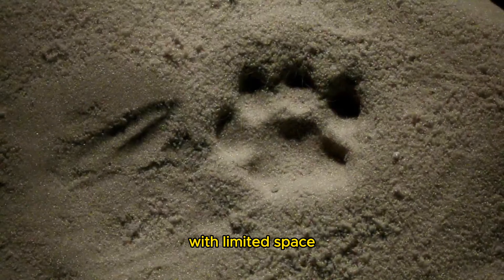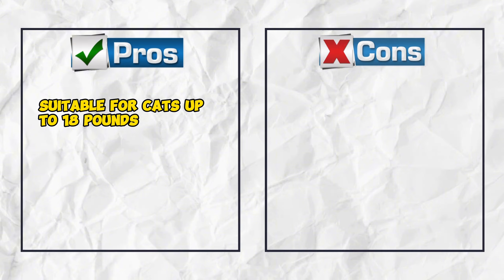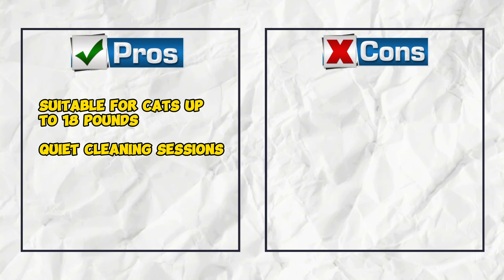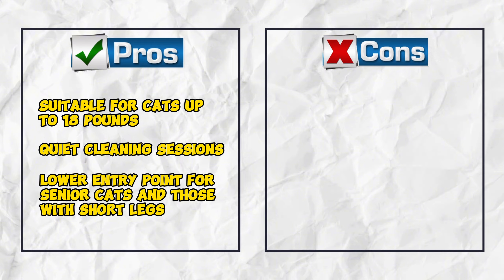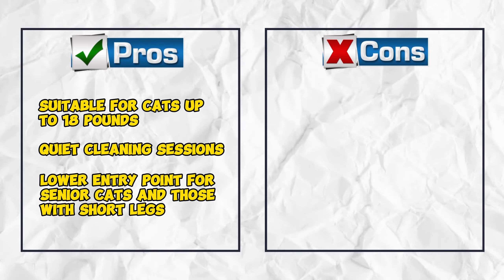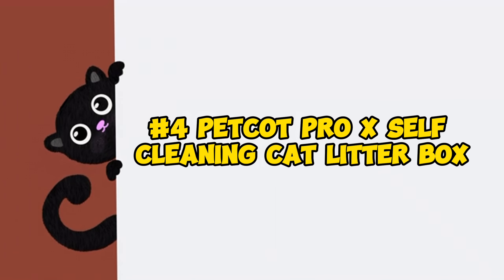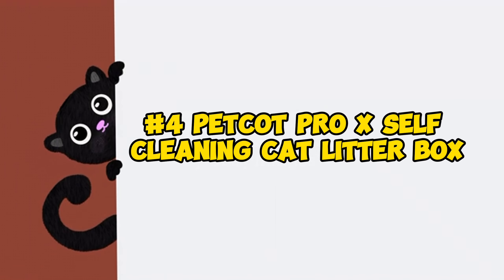Pros: suitable for cats up to 18 pounds, quiet cleaning sessions, lower entry point for senior cats and those with short legs. Cons: large footprint.